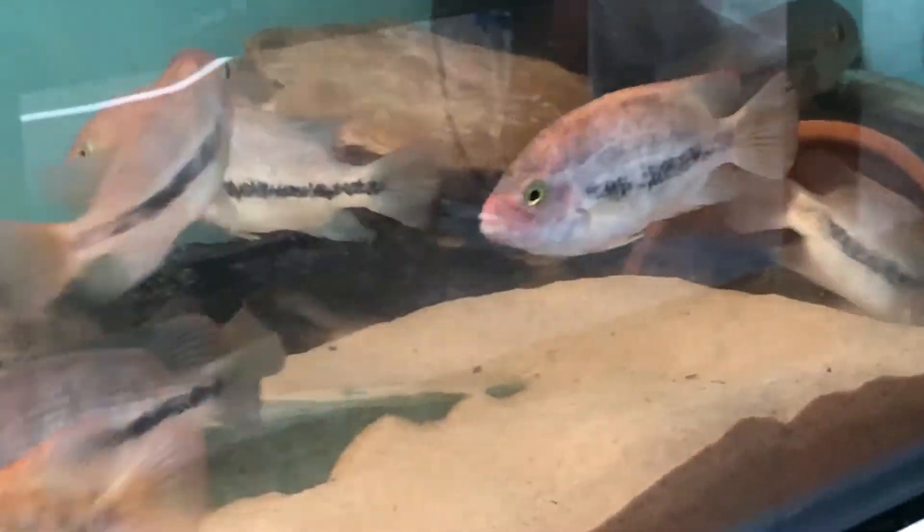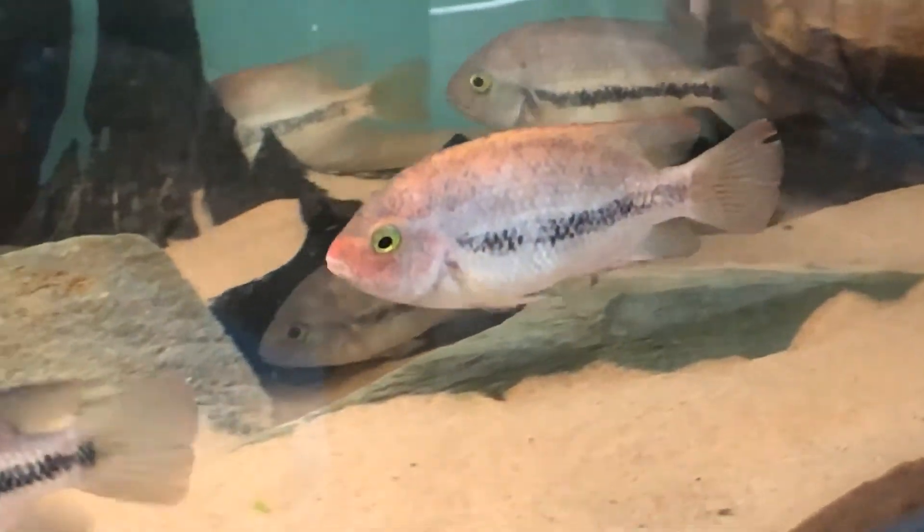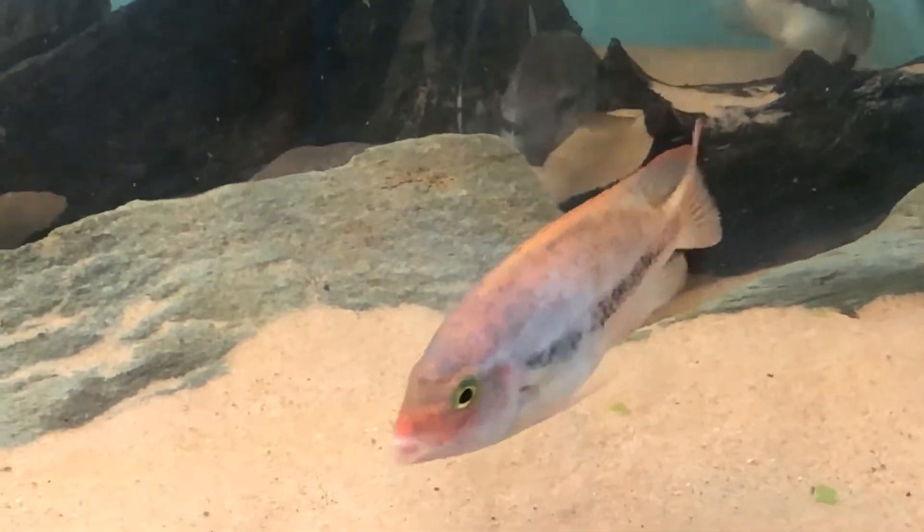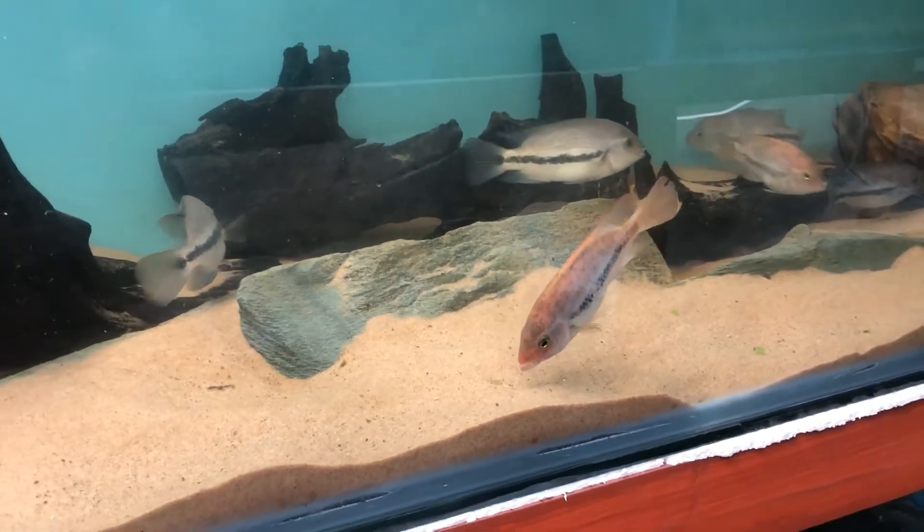They are omnivorous feeders but they do like to have a lot of vegetable matter. For this reason I wouldn't recommend a diet with heavy meaty foods.